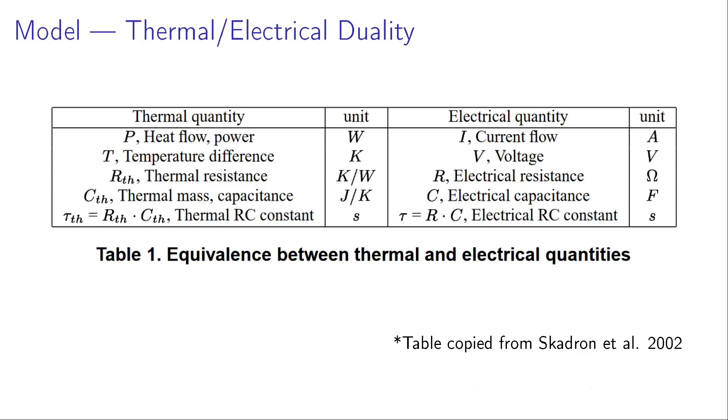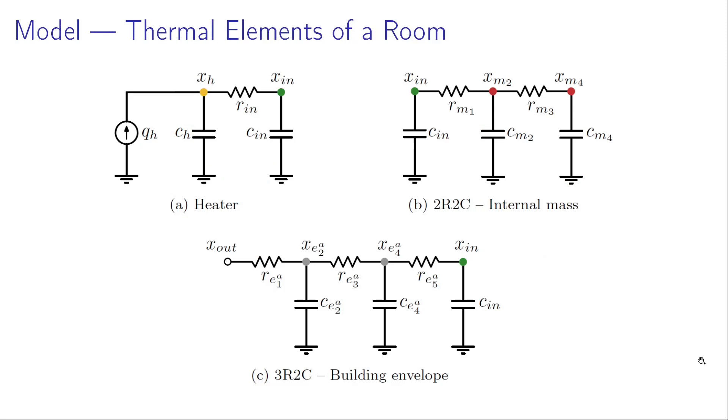The basic principle behind the model is the thermal-electrical duality: heat flow is analogous to current flow, temperature difference analogous to voltage, thermal resistance to electrical resistance, and thermal mass to electrical capacitance. The basic elements are modeled as RC circuit models. The heater is a current source heating the air. X_in is the temperature of the air of a room, and X_h is the surface temperature of the heater which is measured. Internal mass is modeled as 2R2C with two resistances and two capacitances. X_m2 is the surface temperature of the internal mass and X_m4 is the core temperature. Building envelopes like wall, ceiling, and floor are modeled as 3R2C, where X_e2 is the outer surface temperature and X_e4 is the inner surface temperature.